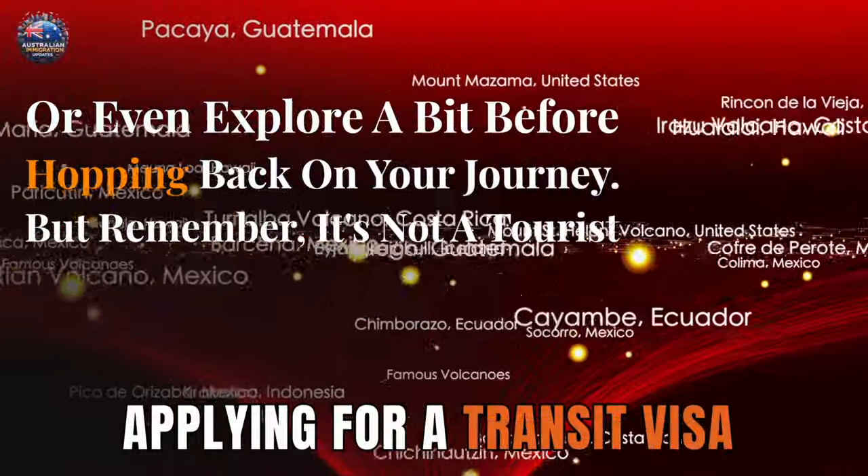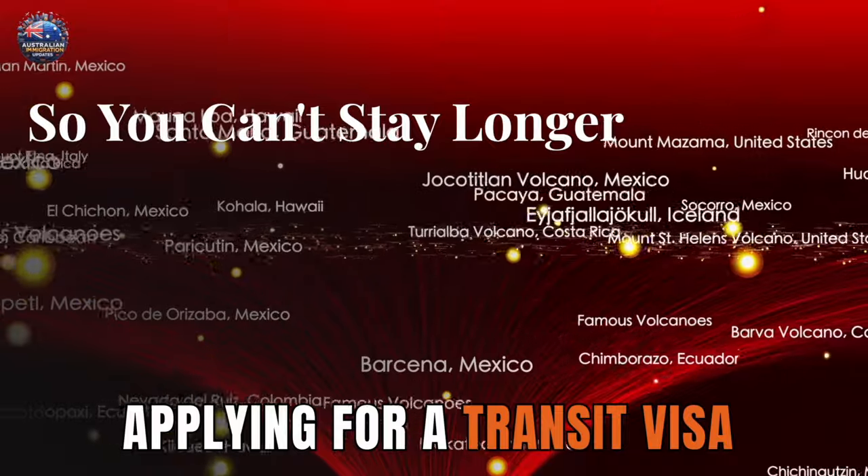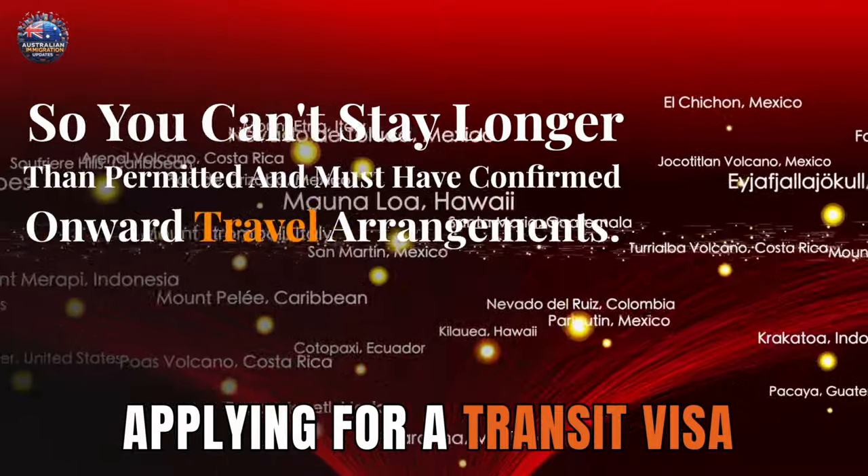But remember, it's not a tourist visa, so you can't stay longer than permitted and must have confirmed onward travel arrangements.